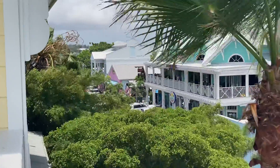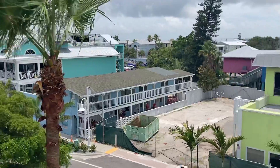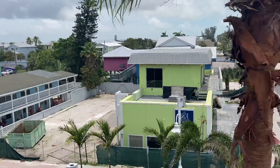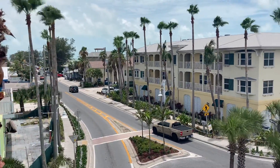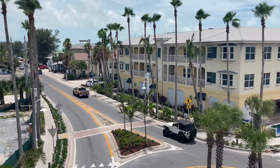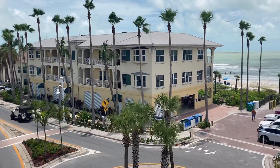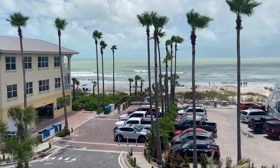Across the street from where I'm standing is the Gulf of Mexico. That's looking down the road heading south over to Longboat Key. And now I'm looking west to Texas over the Gulf of Mexico.